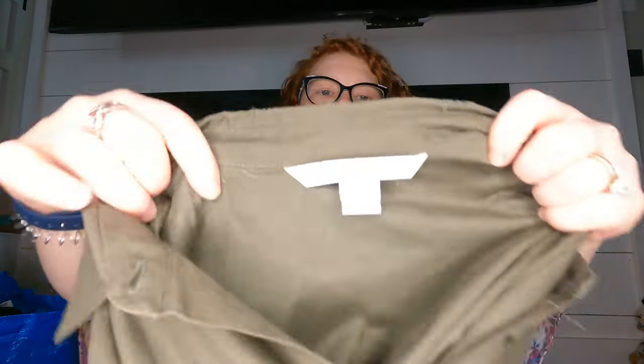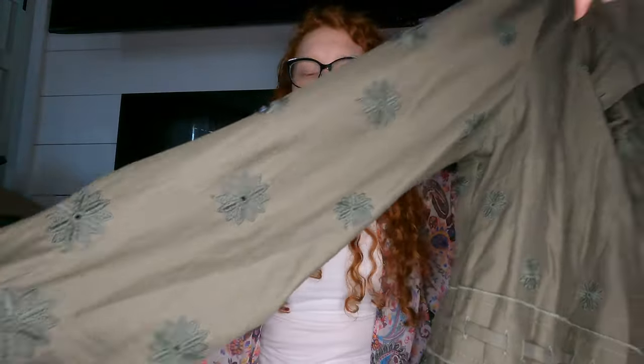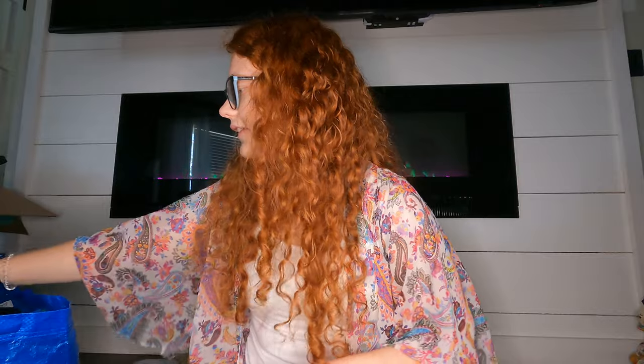Next is this Diane von Fürstenberg dress. It buttons all the way down and has really cute details with eyelet detail at the bottom. I normally do really well with Diane von Fürstenberg so I'll pick it up if the price is good. It's in great shape so hopefully it sells quickly.